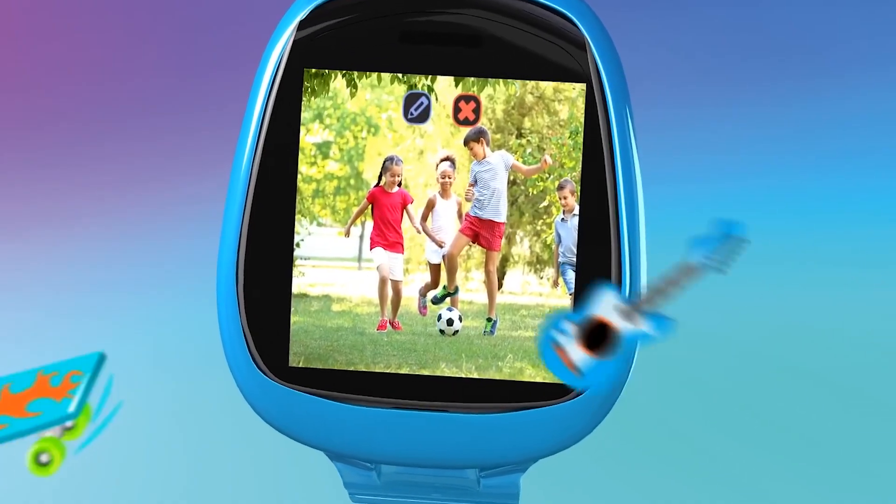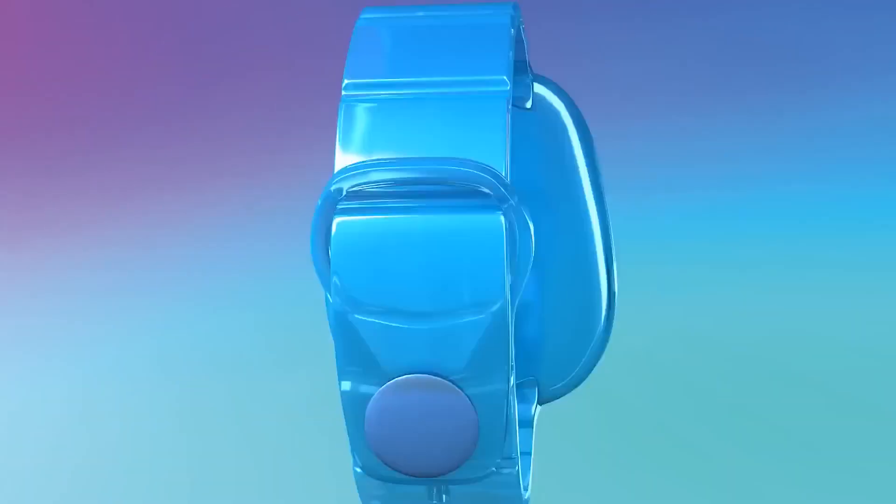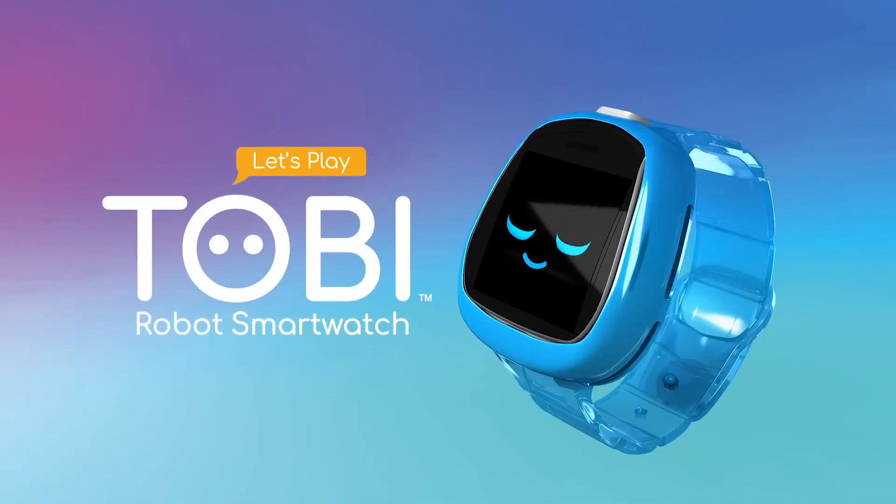Capture selfies, photos, and videos. Then add silly stickers. Toby Robot Smartwatch comes to life before your eyes.